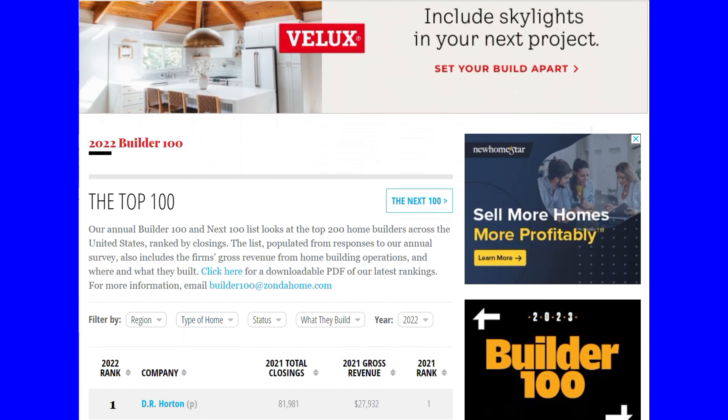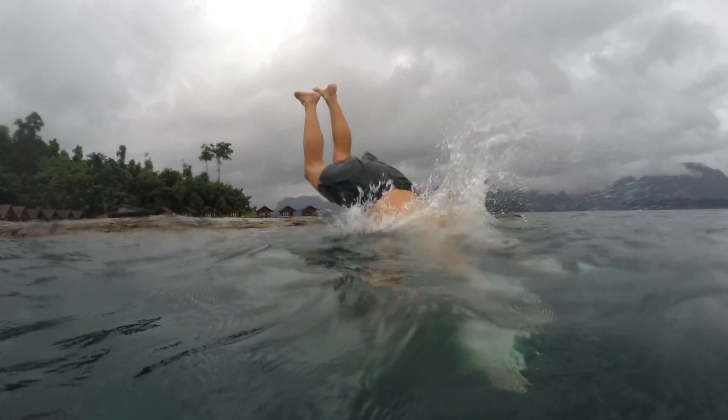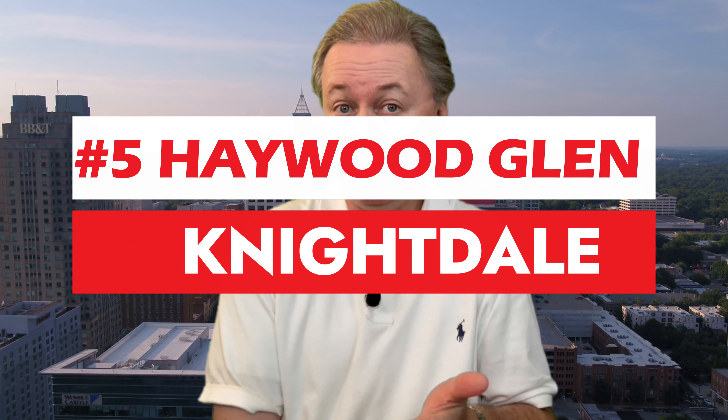As a bonus, each of these top five are either nationally ranked builders or regional builders with some pretty good reputations for quality homes. So without further ado, let's jump in beginning at our number five: Haywood Glen over in Knightdale.